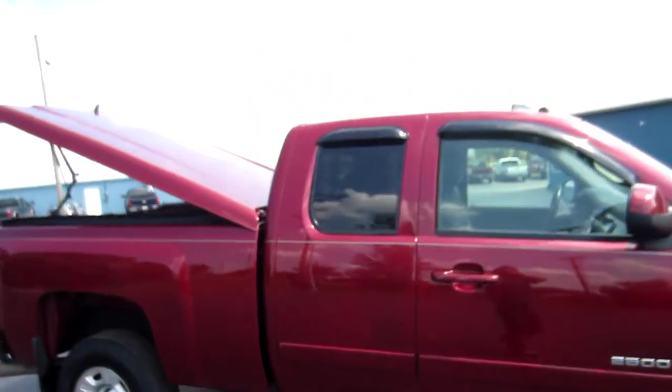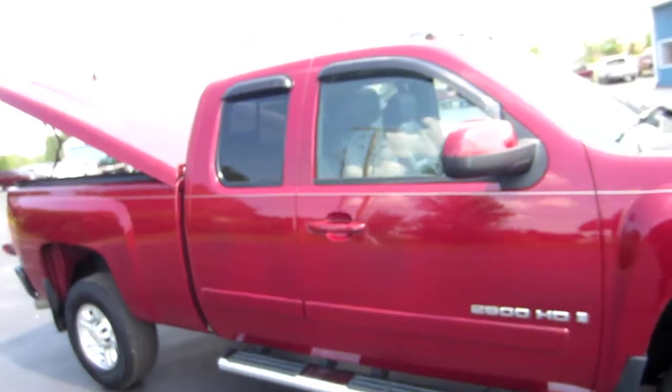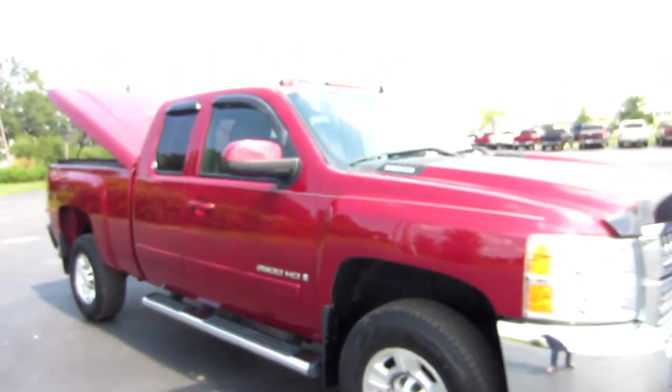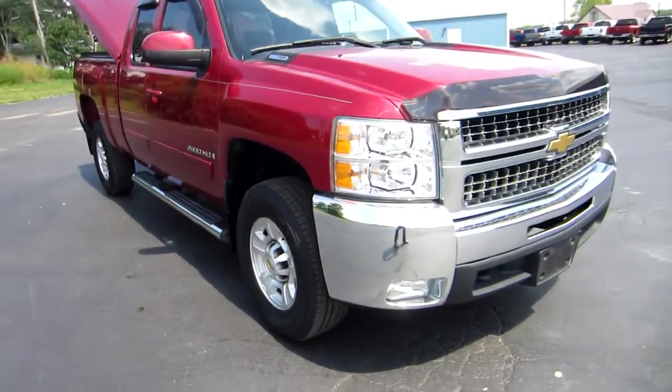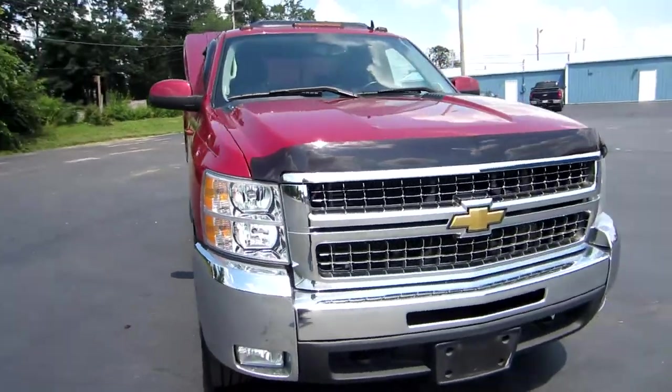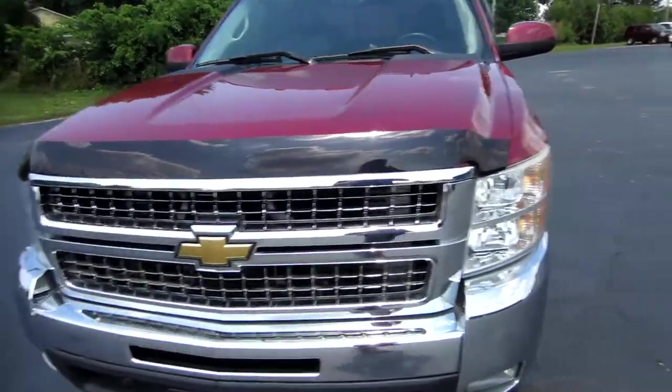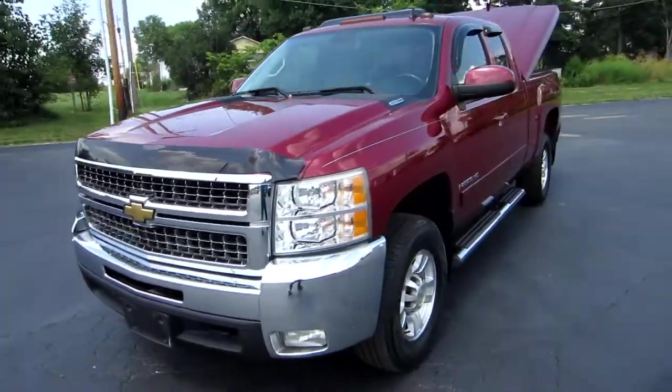It's got the vent shades on the windows, you've got cab lights, and the painted mirrors to match. You've got the nice six-inch wide chrome running boards down the side of the truck, chrome bumper, chrome grille, fog lights, tow hooks, and the bug shield on the front to match. Super nice truck.